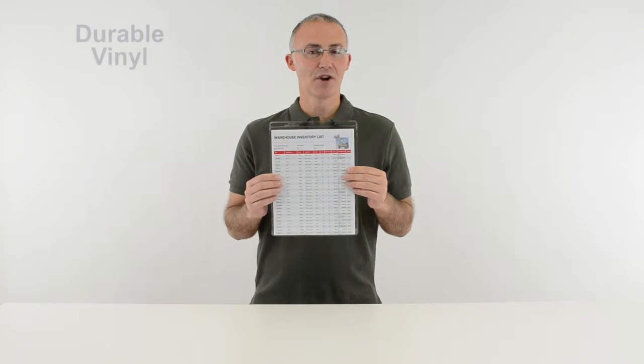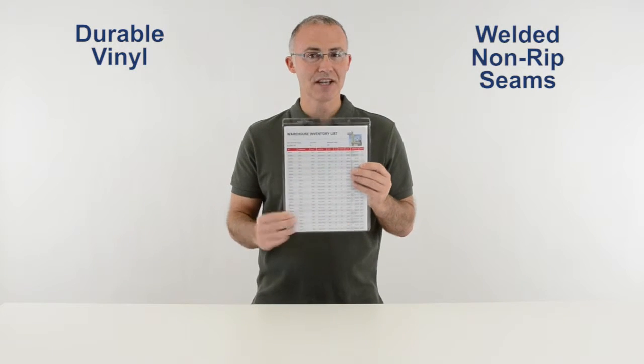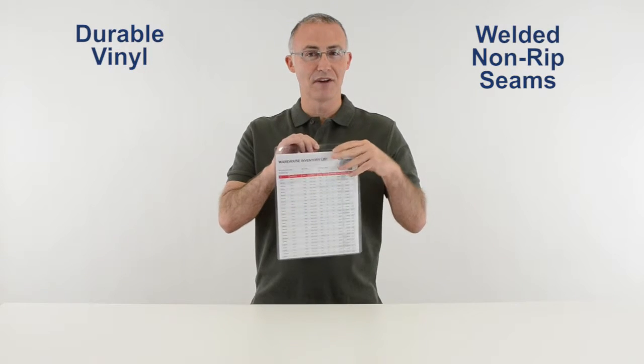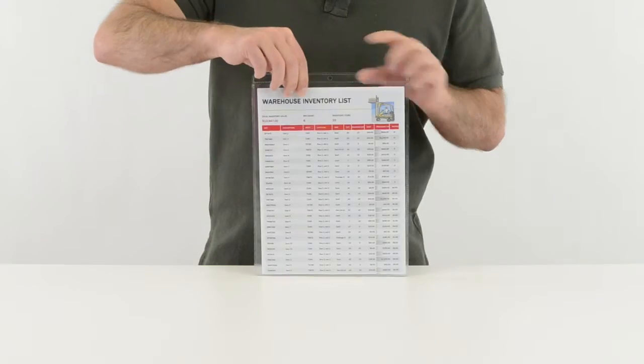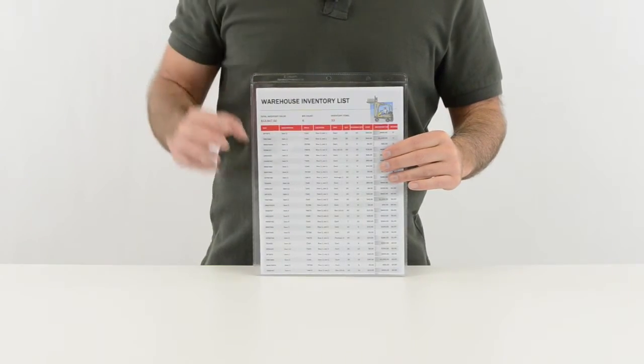The holders are manufactured from durable vinyl with welded, non-ripped seams to hold up in even the roughest of environments. They have a convenient drop-down front, so you can easily insert your information, and they feature a punched hole at the top for hanging.